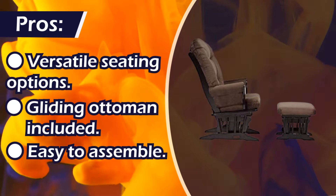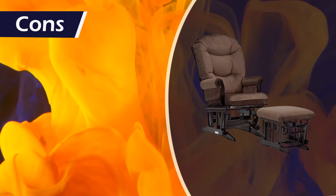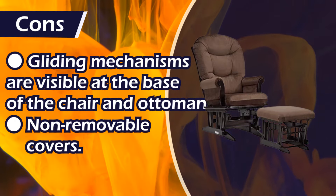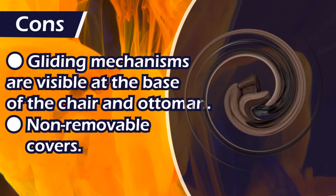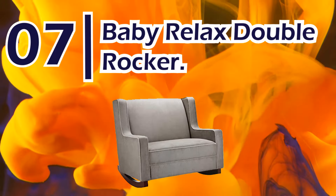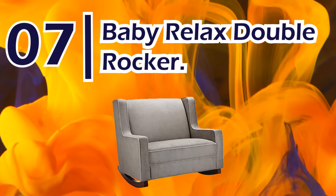Number 8: Detailier Sleigh Glider and Ottoman. Pros: versatile seating options, gliding ottoman included, easy to assemble. Cons: gliding mechanisms are visible at the base of the chair and ottoman, non-removable covers, ottoman not included.